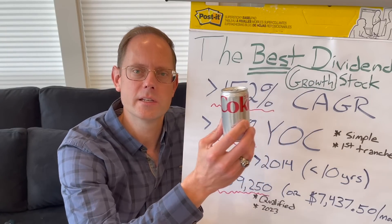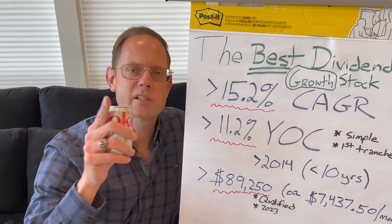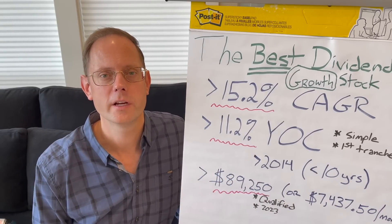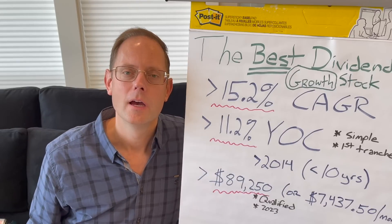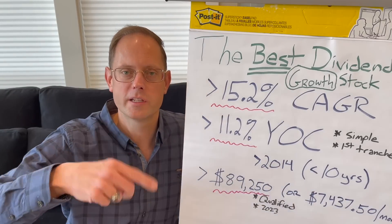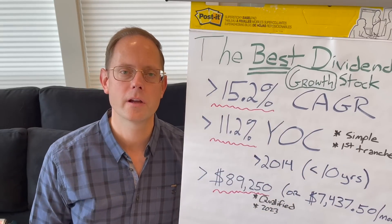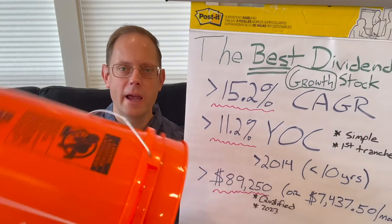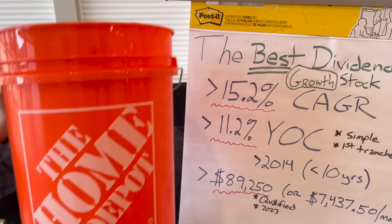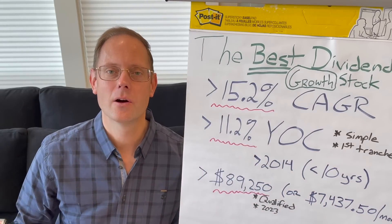Coca-Cola — I appreciate their recent dividend increase, but their dividend increases are a little on the slower side. It's not the number one dividend growth stock because a dividend growth stock is a company that's increasing the dividend very quickly — one where the starting yield doesn't have to be too high, but the yield on cost can be very high. And this bucket right here — this is the number one dividend growth stock. It's the Home Depot. Of course it is the bucket — the bucket that just keeps on giving. That's my metaphor today.